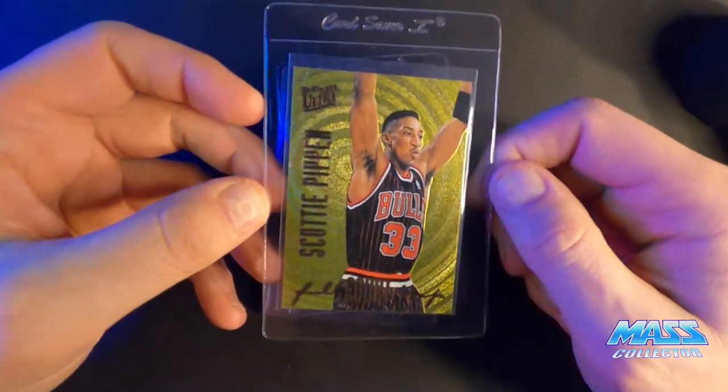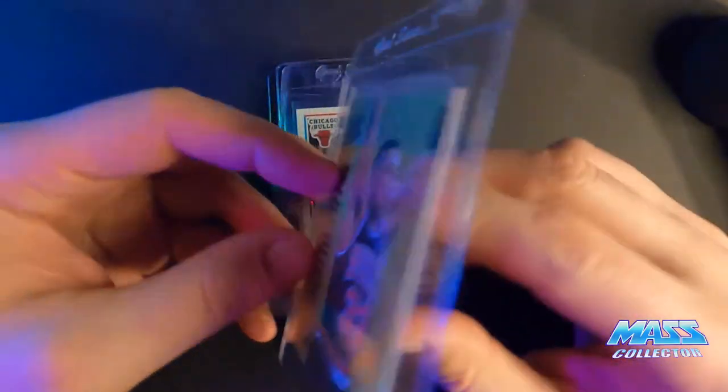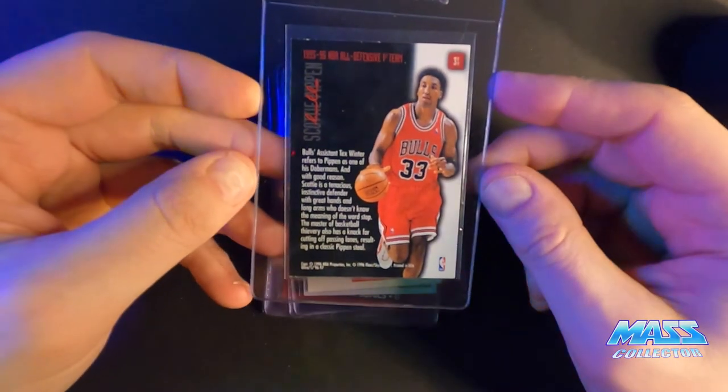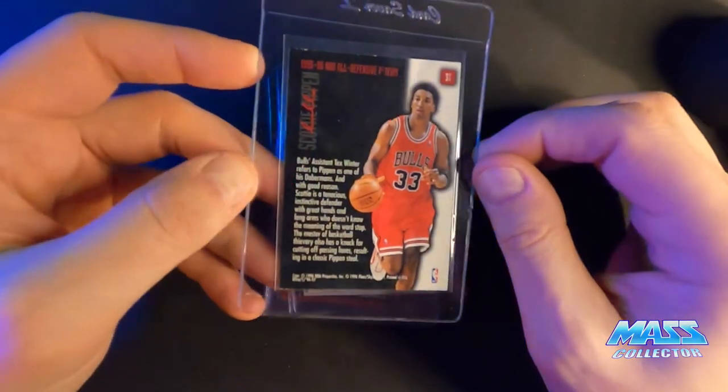Scottie Pippen Golden Gold Ultra Full Court Trap 1996 — this thing has seen better days. 8 or 8.5. It's just got white edges, that's pretty much the only thing wrong with it.